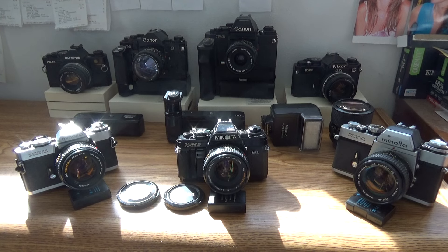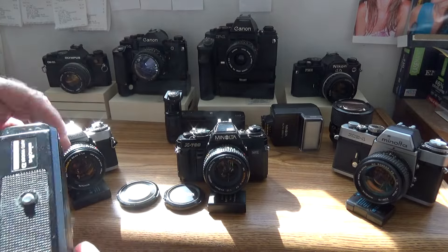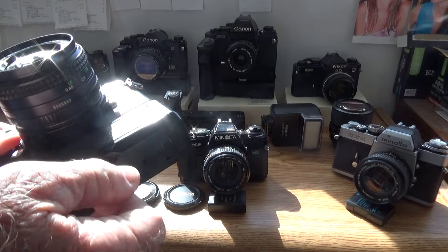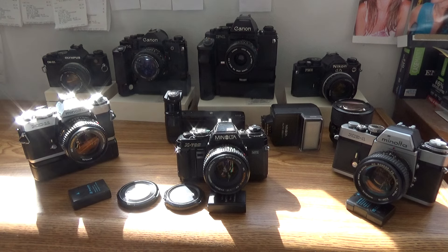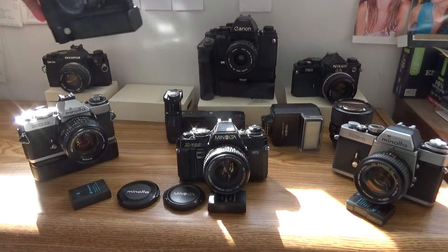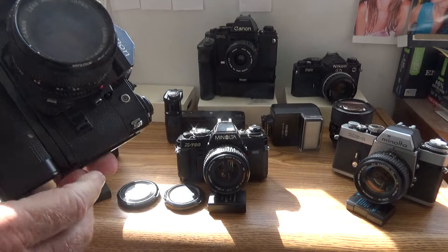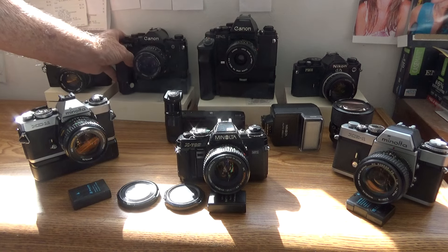Minolta had shied away from the bulk of big, heavy motor drives in favor of small, lightweight auto winders — like the Minolta Winder D, which goes on the XD-11. But they could not compete with the brawny motor drive of the mighty Canon A1. Why have that little tiny thing when you can have a great big monster hanging below your camera with 12 AA batteries, weighing it down and bringing that motor up to 5 frames per second at 18 volts of power?